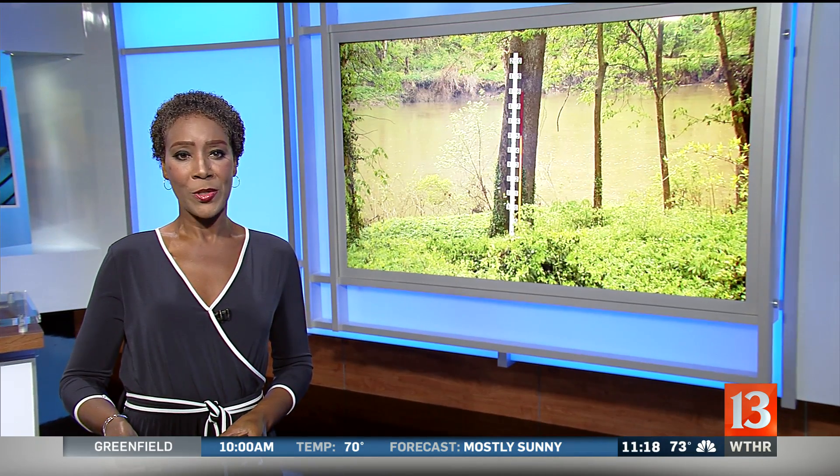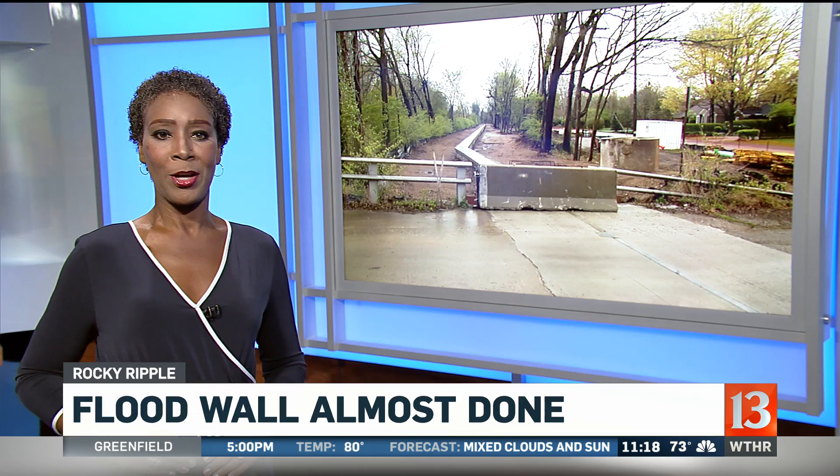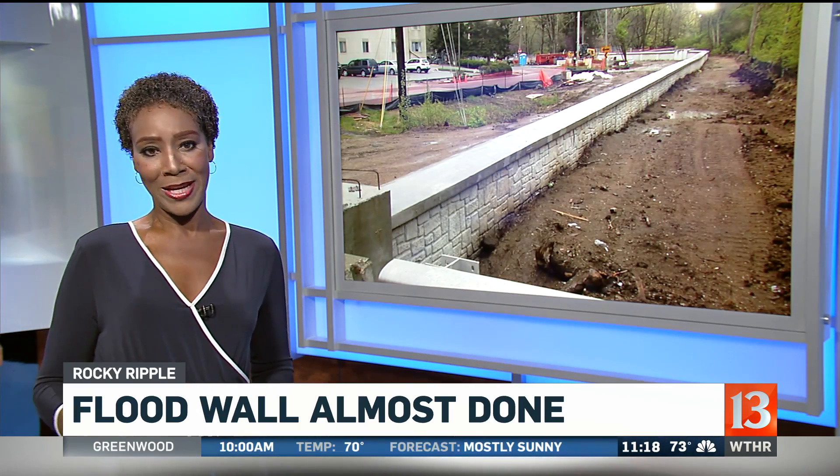It's been years in the making and highly controversial, but the new flood wall along Westfield Boulevard and the Towpath Canal is almost finally done. It is the last segment of a levee built to protect 1,200 north side homes from a catastrophic flood of the White River. Crews still have to finish a multi-use trail on the east side of the flood wall, which should be done in the next few weeks.